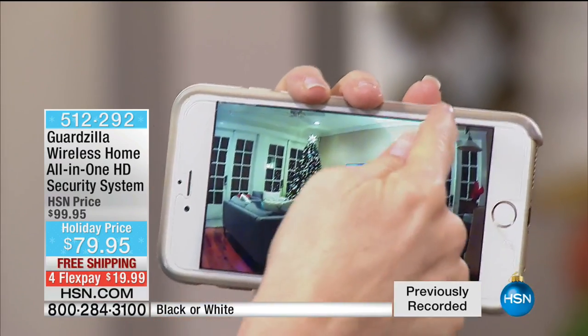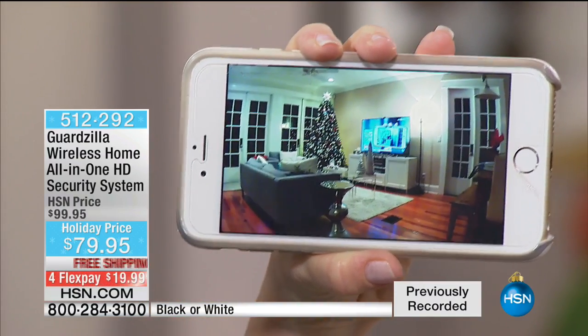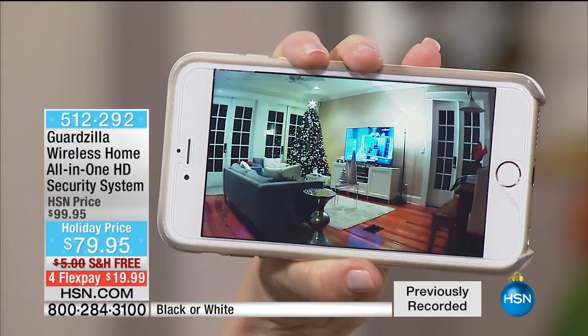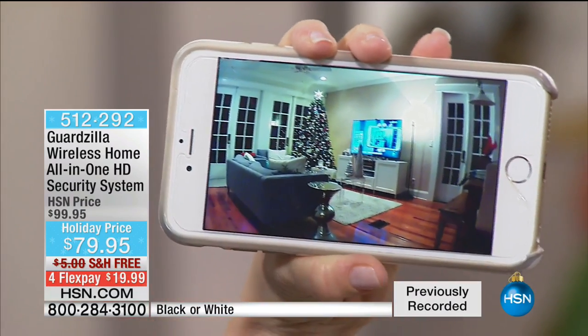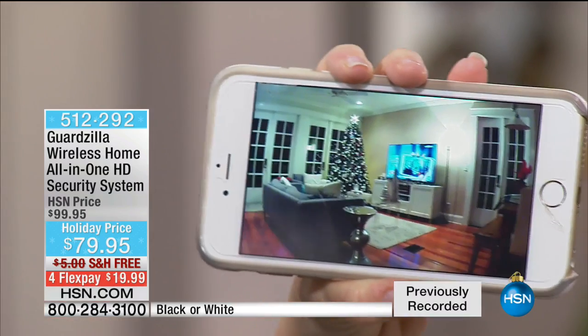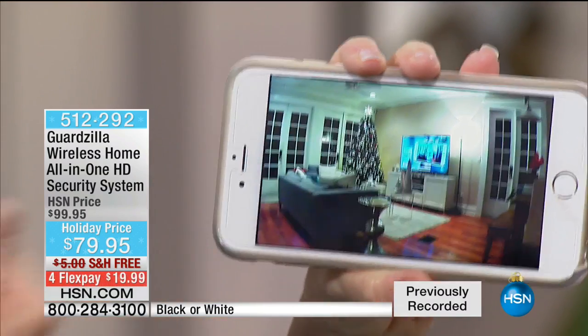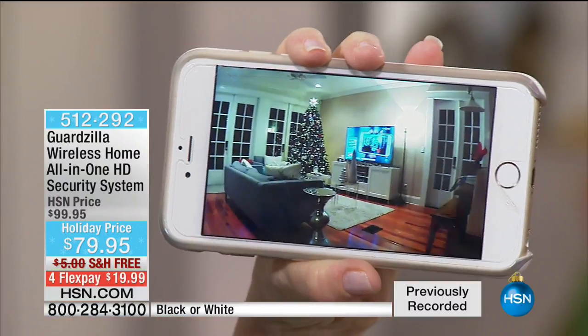It also has an extra wide angle lens — in our TV room I can see all three sets of our French doors. It even has a two-way talk. So if my husband was sitting there on the couch or the kids were doing their homework, I can say to my kids, you need to be doing your homework. I can actually talk to them or hear what's going on in there.